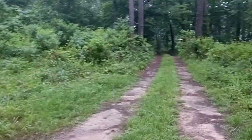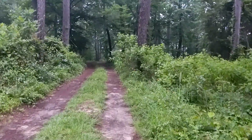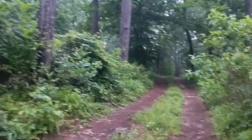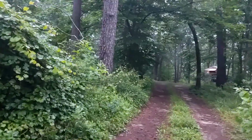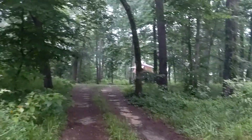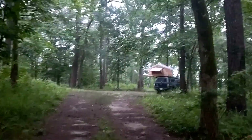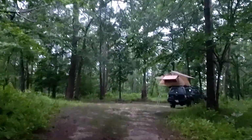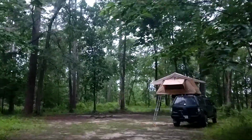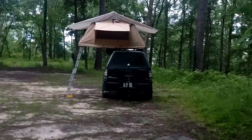Some more campers over there. This is where I stayed the night. There's good old Pamela.